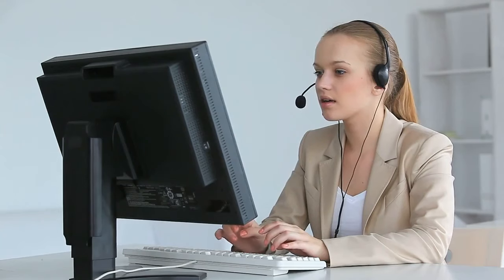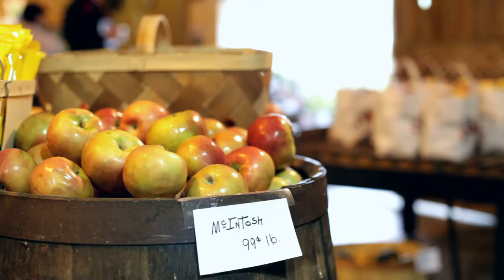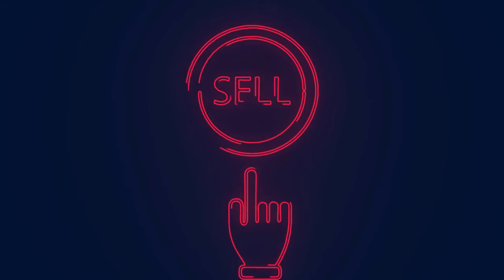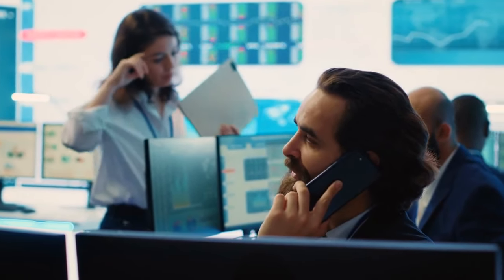Here is a real-world example to make it clear. Say you own 100 shares of Apple, and it's trading at $150 per share. You sell a call option with a strike price of $160 expiring in one month, and for that, you receive $2 per share as a premium. That's $200 just for holding onto your Apple stock.